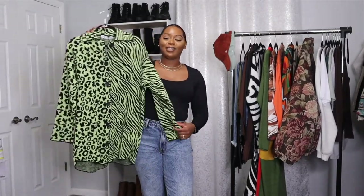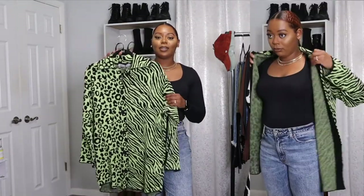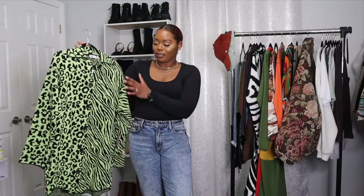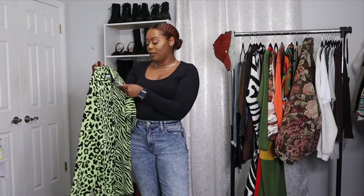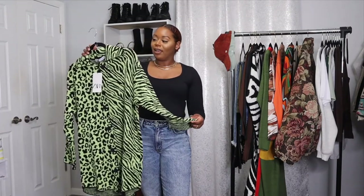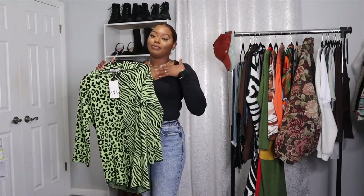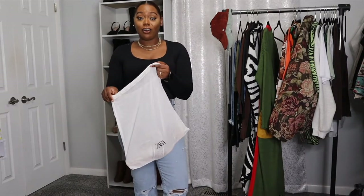I totally forgot about this cute sweater from Zara — I did get one clothing item. When I saw it I was thinking about how I would wear it, and I still don't have an answer. But it has zebra print on one side and cheetah print on the other side. It's a size medium and was $69.90. When I saw it on the model I felt like I had to have it, even if I'm not sure how I'll style it.